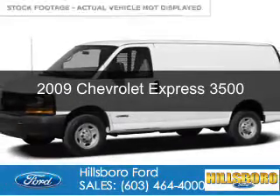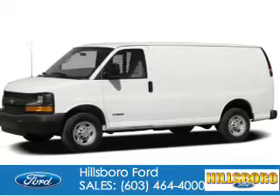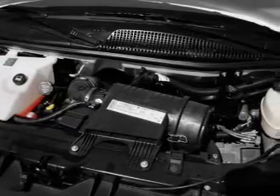This is a used 2009 Chevrolet Express 3500. It's powered by rear wheel drive, a 6-liter, 8-cylinder engine, and a 4-speed automatic transmission.